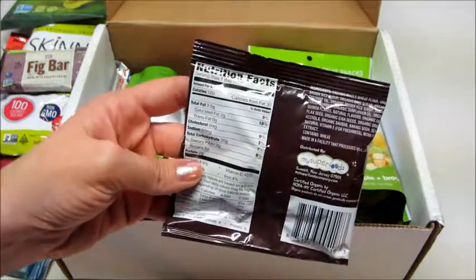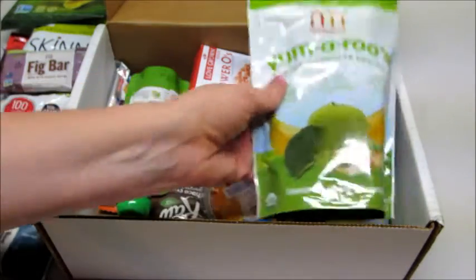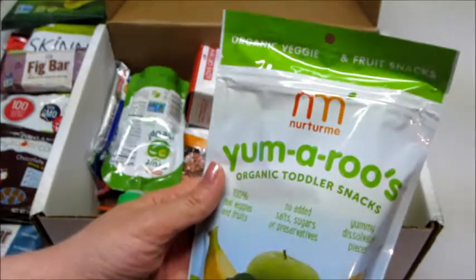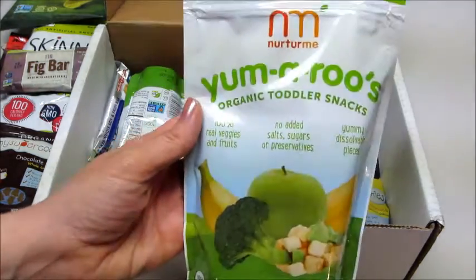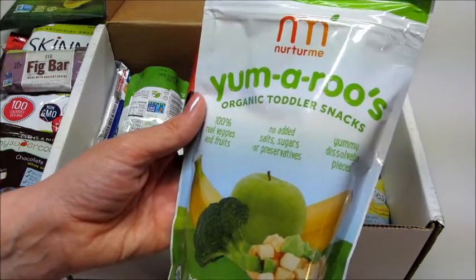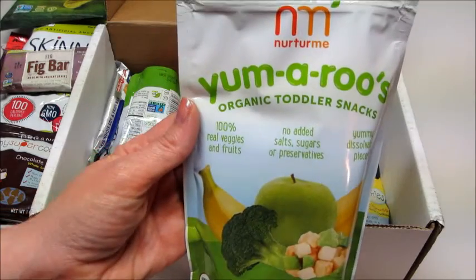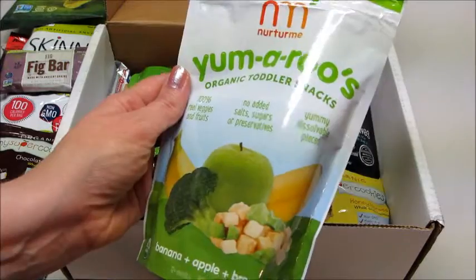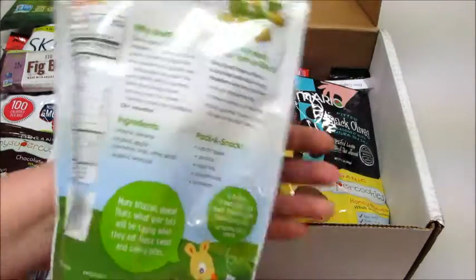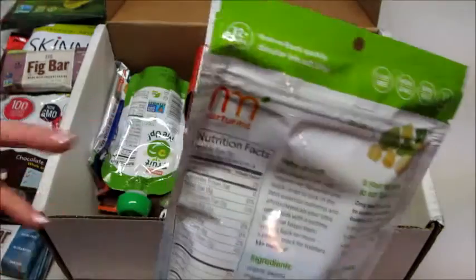Next we have Nurture Me Yamaru's Organic Toddler Snacks. He used to love this stuff when he was younger — he'll probably still eat it. These are the veggie ones; it says there are veggies and fruit in here, no added sugars, salts, or preservatives. This one is banana, apple, and broccoli. That's awesome — these are perfect little sizes to keep in your purse.